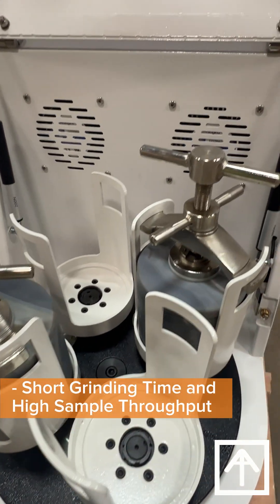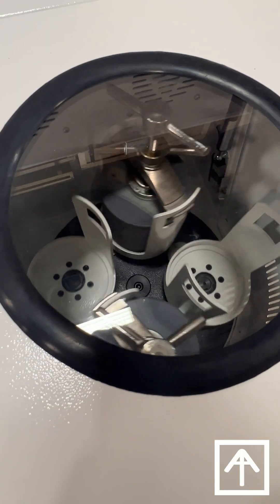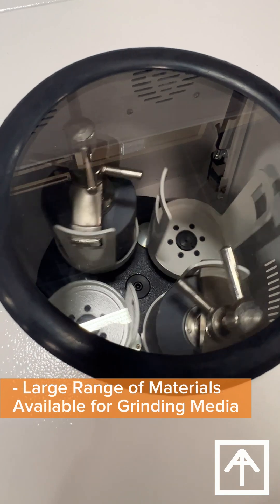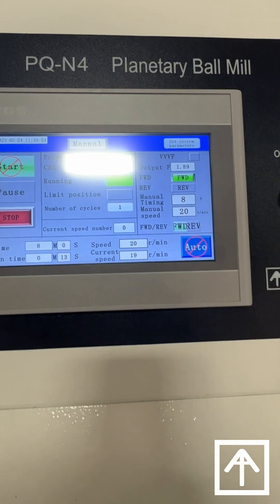We offer a wide variety of grinding jars and media including stainless steel, agate, alumina ceramic, zirconium oxide, PTFE, nylon, tungsten carbide, vacuum jars, and jar jackets.